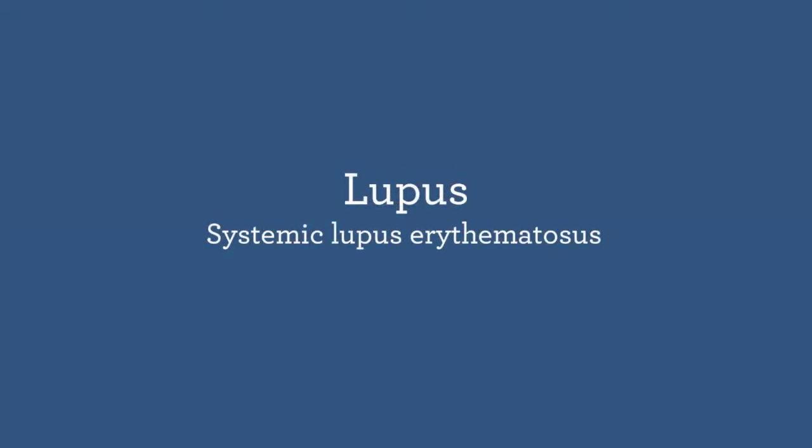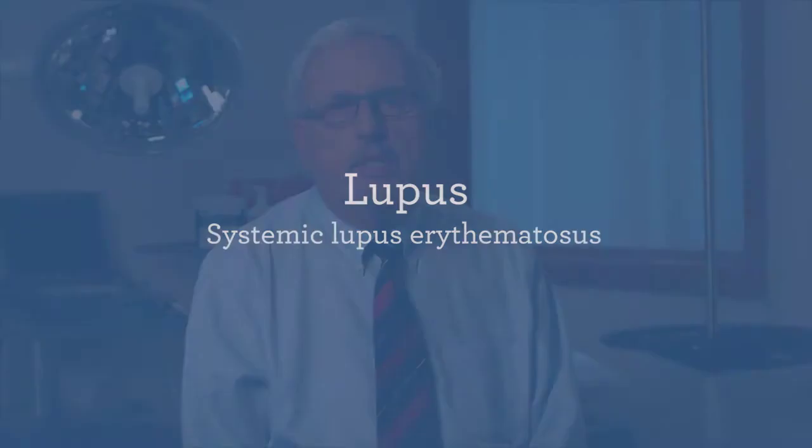Lupus is short for systemic lupus erythematosus, which is an autoimmune disorder caused by antibodies made by one's own immune system that are actually directed against your own tissues, and in the case of lupus, nuclear material.